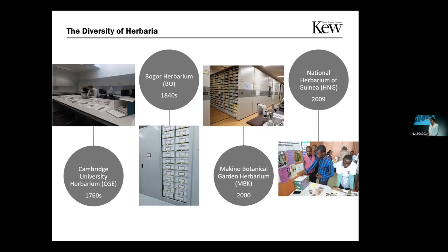The last herbarium is the National Herbarium of Guinea, which was opened in 2009. They are really focused on using scientific research and policy in order to protect the natural world, and are doing a lot of great local community programs.